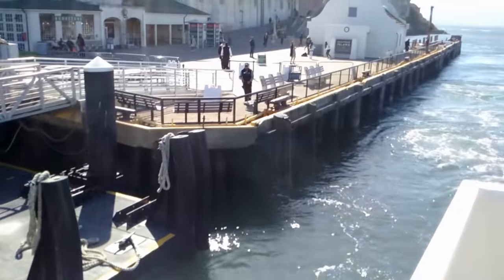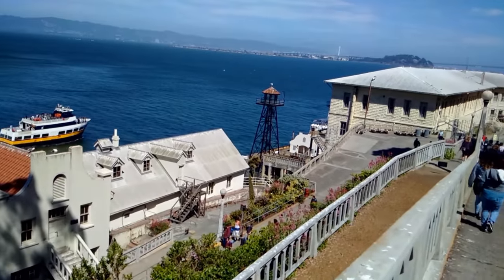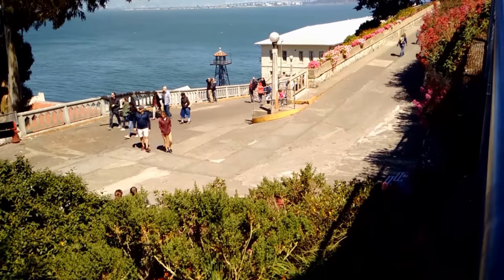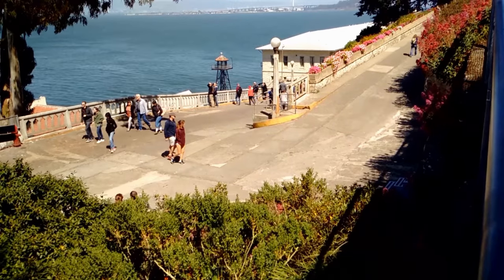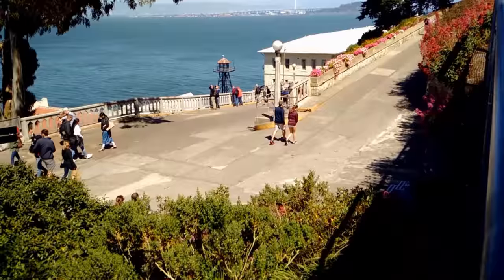The distance from the dock to the cell house is about a quarter of a mile. The elevation change is about 130 feet — it's like walking up a 13-story building.